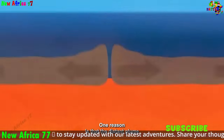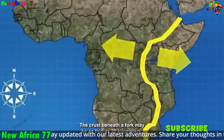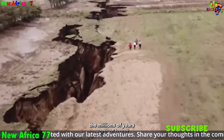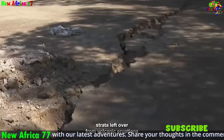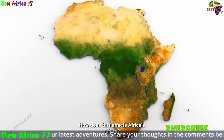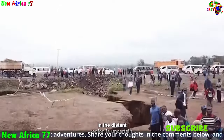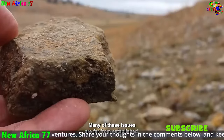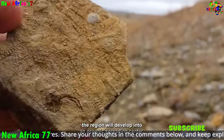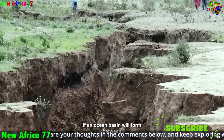The rifting forces are also lifting the land, creating elevated plateaus and mountains. The East African Highlands, which encompass the Great Rift Valley, are a prime example of this uplift, home to rich biodiversity and important watersheds. The fault lines associated with the rift system are seismically active, posing a risk of earthquakes, though these also provide opportunities for the exploration of geothermal energy resources.